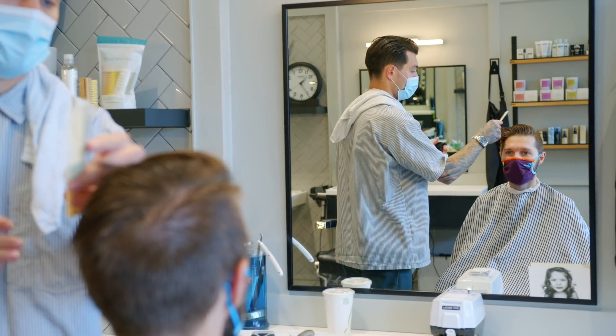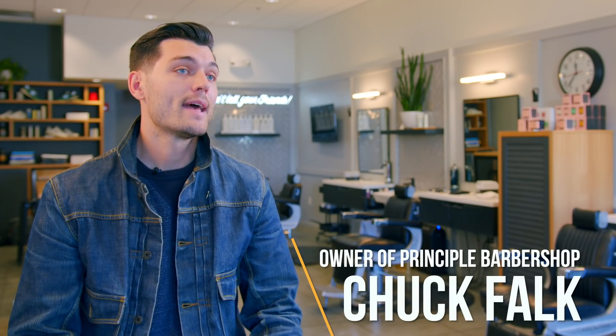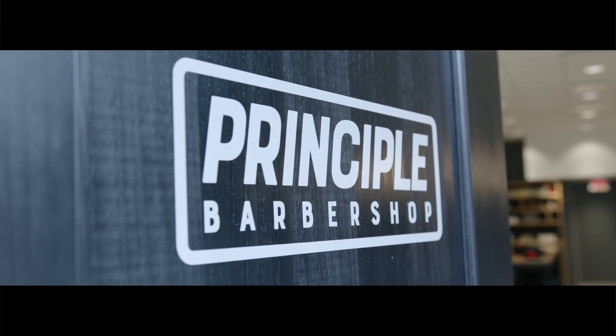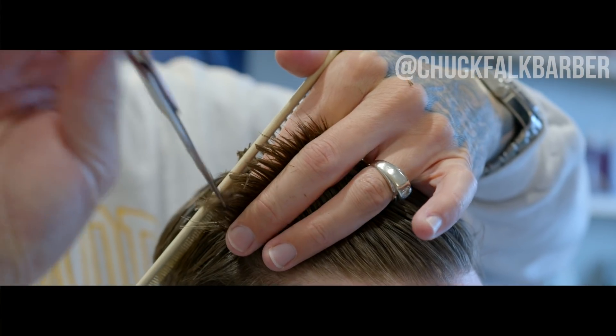My name is Chuck Falk. I own Principal Barber Shop in Shaker Heights, Cleveland, Ohio, and I've been cutting hair for about 10 years now. I've seen a lot of hair hit the ground so I'm happy to say that.